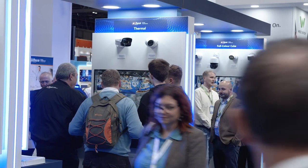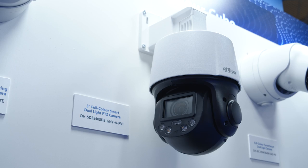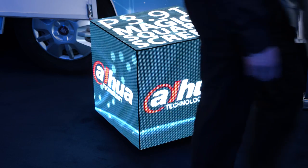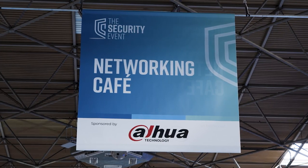Good morning and welcome. My name is Michael Lawrence, Marketing Director at Dahua Technology, UK and Ireland. Really excited at the Security Event 2023. As you can see our stand over here, we're going to take a look at it. We're going to hand over to Chris Flavell to give you a more detailed view of each of our products and services on the stand today. Super excited that we've been able to sponsor the networking cafe here at TSE with our bar and stands.